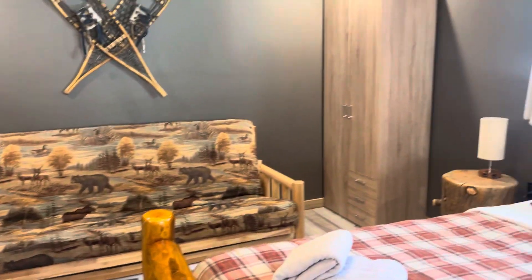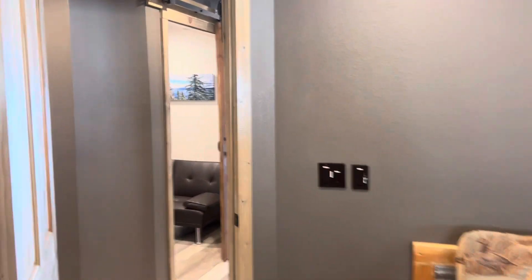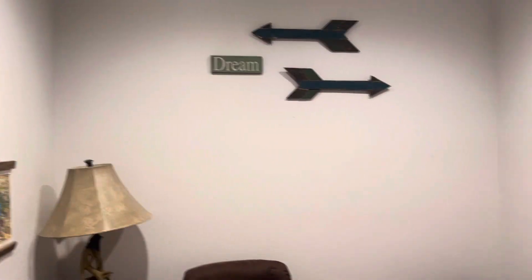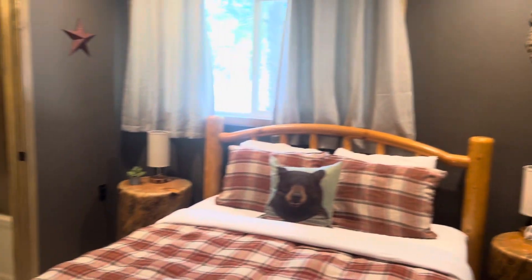Again, everything comes with it — all this furniture, TVs, electronics. There's a small little den here you can use as an office or kids' game room. And a second bedroom up here as well.